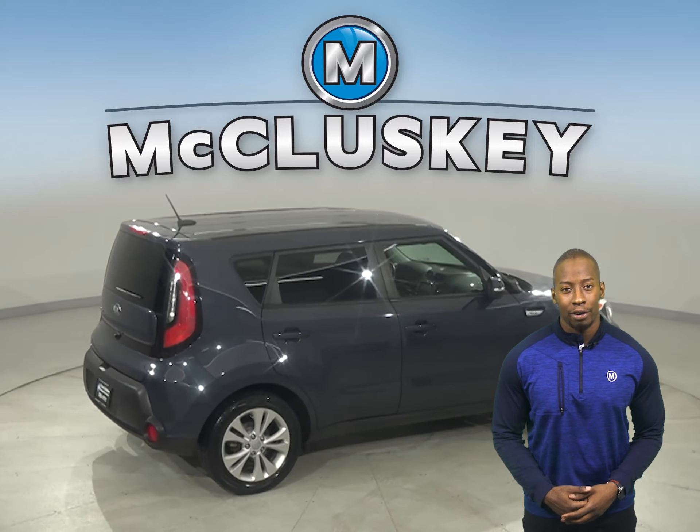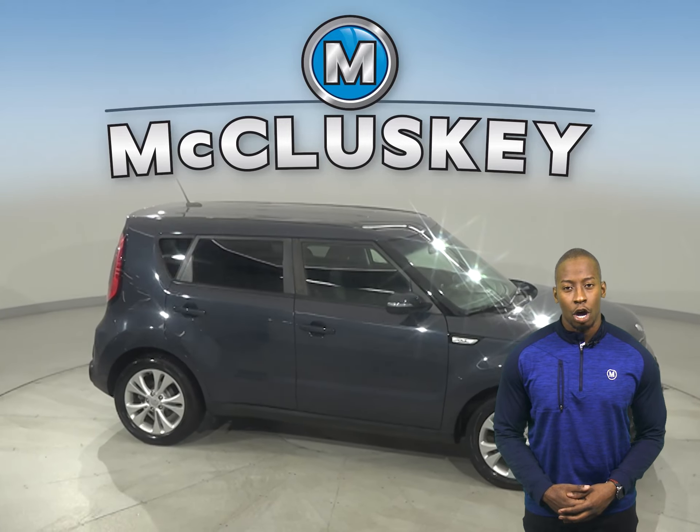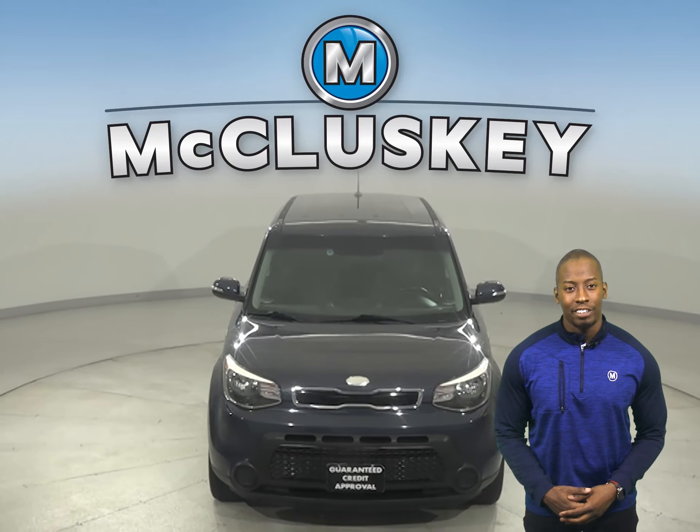There's also a tire pressure monitoring system, and you can take this vehicle out on a free 48-hour test drive. Once you buy it, you will not regret it. It even features all the bells and whistles you need to make it the perfect everyday driver.